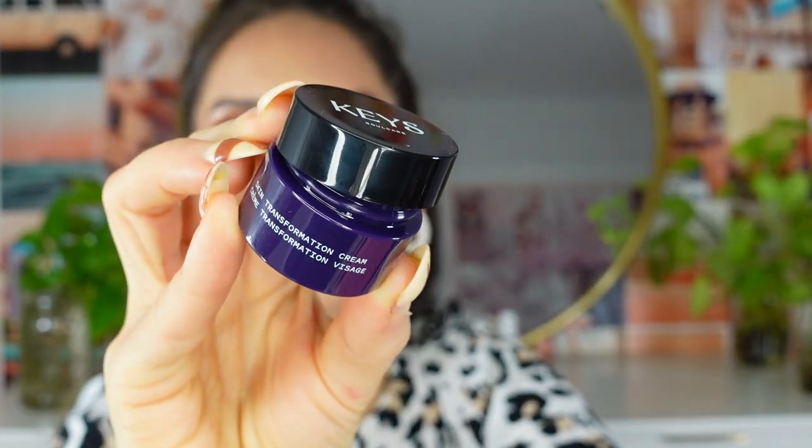Day number six — I'm really excited about this. It's the Keys Soul Care Skin Transformation Cream, which is Alicia Keys's skincare line. I always see it at Ulta but the full sizes aren't cheap, so I never committed. I'm happy it's included here so I can try it out. It's a nice white cream, feels very hydrating, and it has a pleasant nostalgic scent — like 2009 or something!